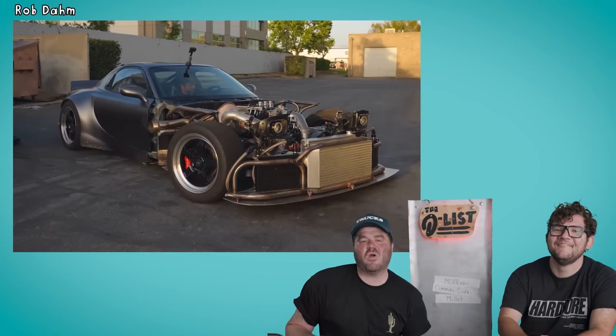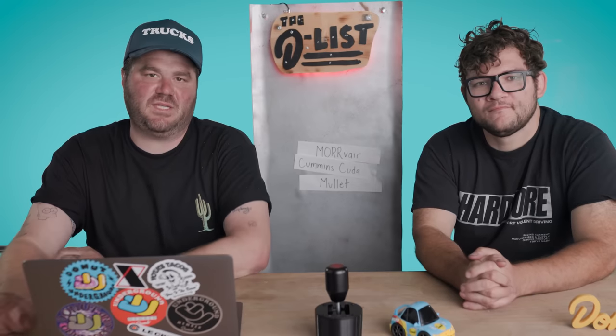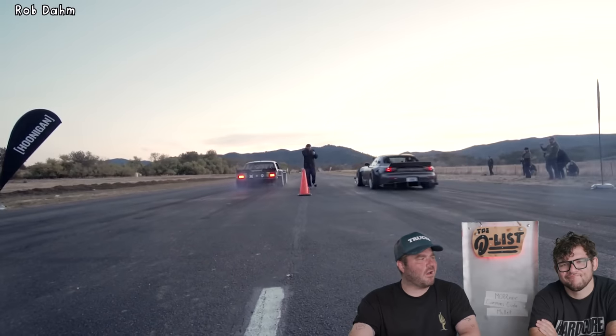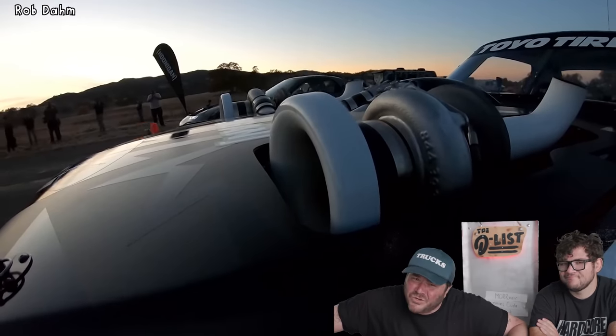Another car you guys kept commenting about is Rob Dahm's four-rotor RX-7. Now, most FD RX-7s have two rotors, but Rob wanted to double that. And if that wasn't enough, he also wanted it to be all-wheel drive. Newsflash: these things never came all-wheel drive, so that's a big thing to figure out. This project's been going on for the majority of a decade. It's a constant work in progress, but the thing ripped. This guy, just a guy from his house or his shop, built a car and then went pound for pound, round for round, against Ken Block and the Hoonicorn.